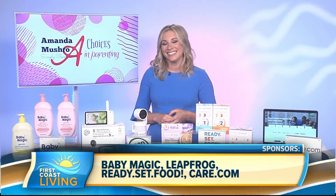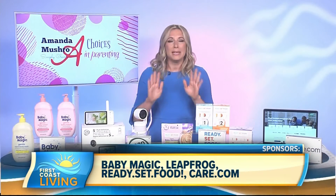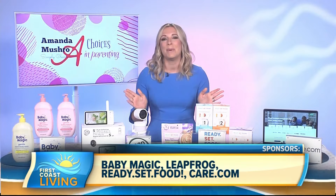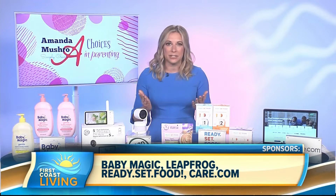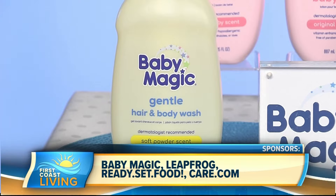Let's start with bath time. Do you have any suggestions for that? Bath time is always a hit in my house — it can get a little crazy, but it's always fun. My top tip: trusted by parents for over 70 years,